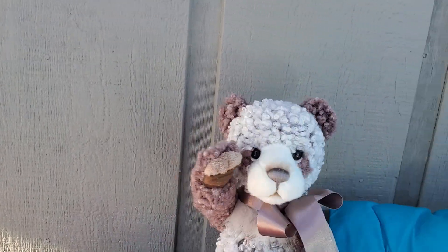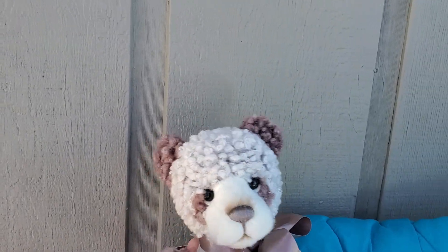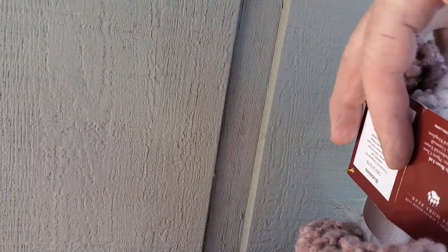So if you need Bubbles, we have this one left only. She'll go fast. Let's see the label — Old Grizz. Bubbles.